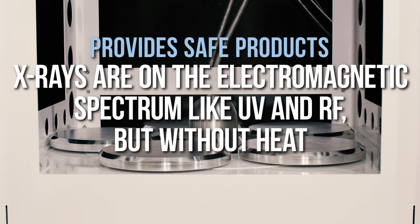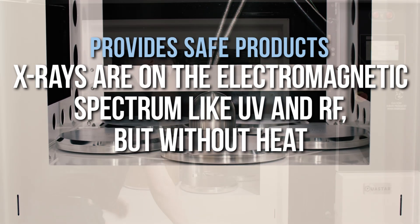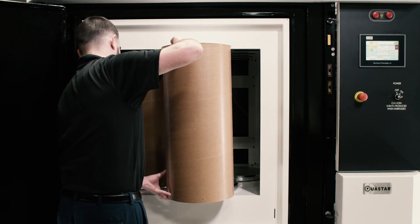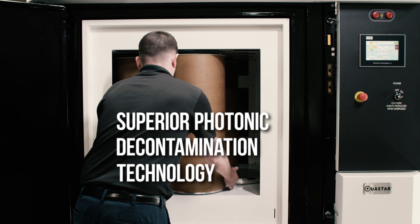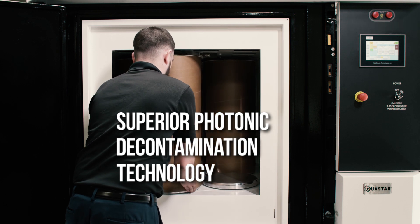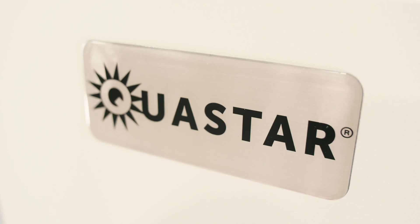Making sure cannabis is safe for consumption is a major concern for growers and licensed producers. Many methodologies are being used to improve public safety, but none can surpass the RS420XL and its photonic decontamination technology powered by the RADSource patented QuaStar emitter.